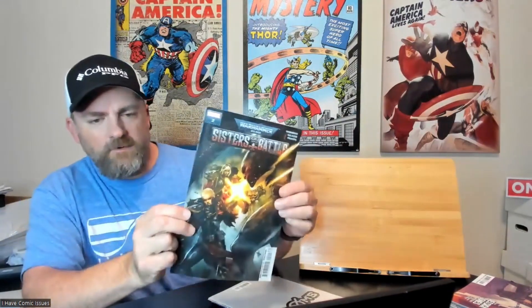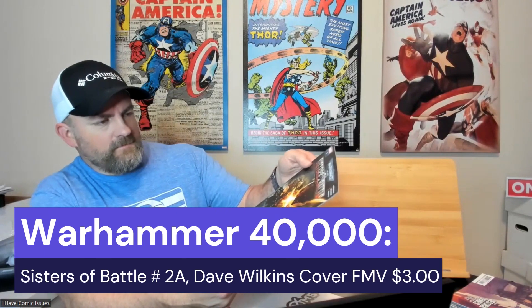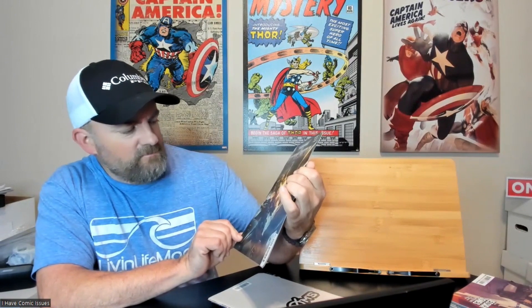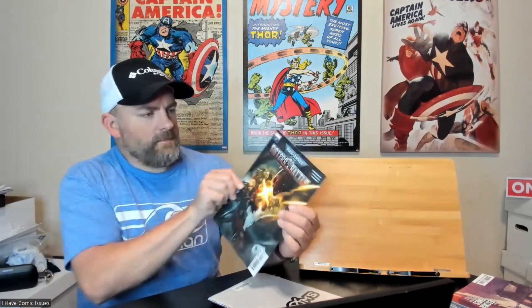First one I got here is Warhammer 40,000 issue number two, Sisters of Battle. I don't know anything about this — I think it's a game. There's some talk that Henry Cavill, the guy who played Superman, is going to be in a movie about Warhammer 40,000. Pretty cool — I'm interested to learn more.